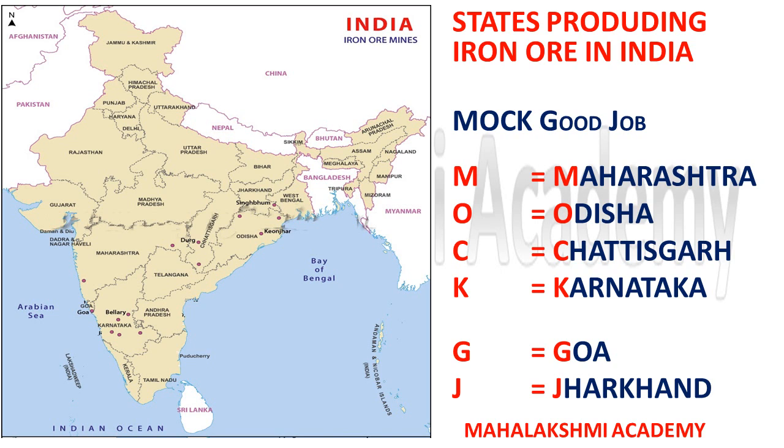MOCK GOOD JOB will help you learn all the states which are providing iron ore in India. M stands for Maharashtra, O stands for Odisha, C stands for Chhattisgarh, K stands for Karnataka, G stands for Goa, and J stands for Jharkhand. These are only the major iron ore producing states.